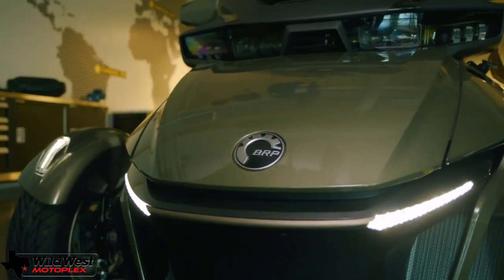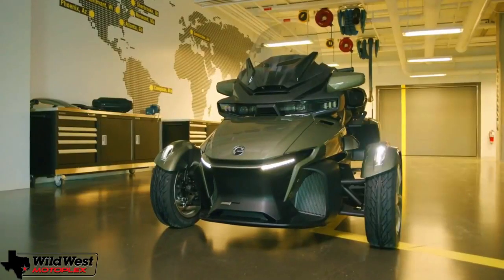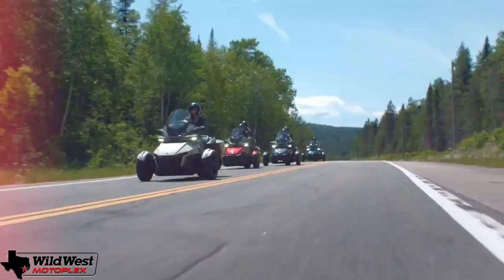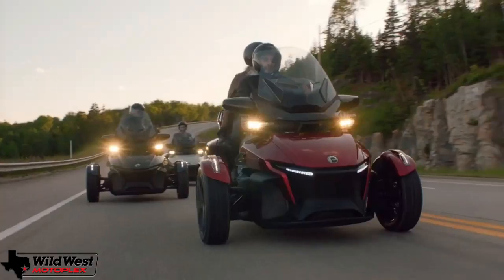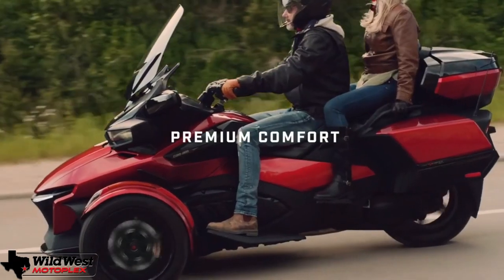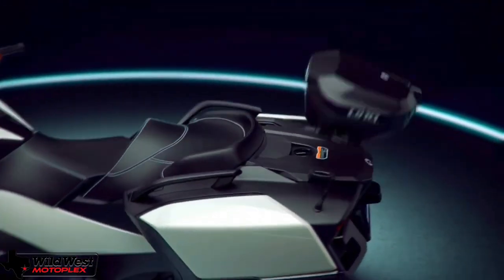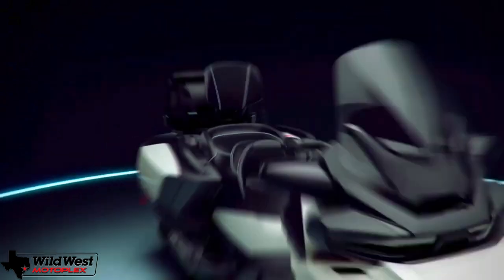The Can-Am Spider RTs are powered by a 1330cc Rotax engine with 115 claimed horsepower. That's an adequate amount, but the Spider RT is not a scorcher given that it weighs over a thousand pounds when gassed up. The onset of power is smooth and predictable, with the majority of the punch delivered in the low and mid range. The engine is designed to be low maintenance, which is excellent for a machine intended for munching miles.